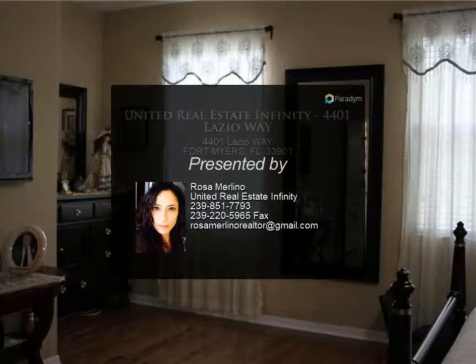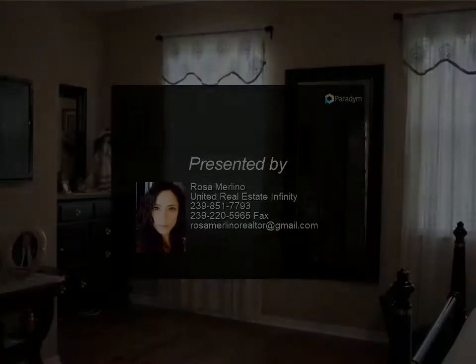This home is just waiting for someone new to love it. For more information, please contact us.